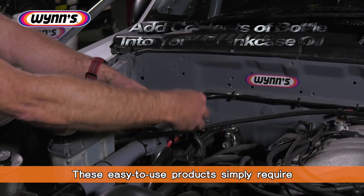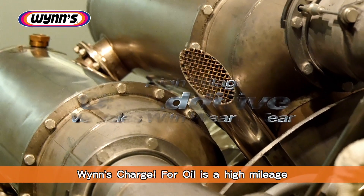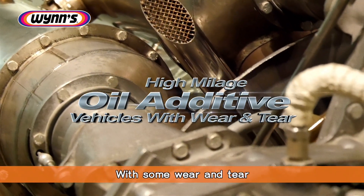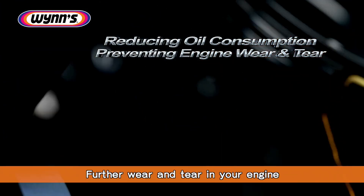These easy-to-use products simply require you to add the contents of the bottle into your crankcase oil as per the label instructions. WINS Charge for Oil is a high-mileage oil additive for the vehicle with some wear and tear. It contains a premium viscosity index improver to reduce oil consumption and prevent further wear and tear in your engine.